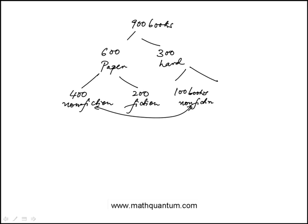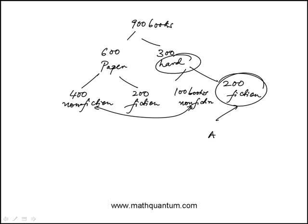That means these remaining 200 are going to be fiction hardcover books. The question is: how many of the books are fiction and hardcover? So hardcover and fiction — that's 200. Answer choice A.